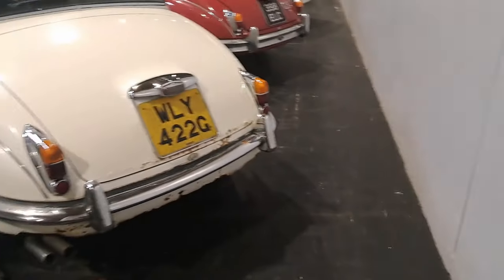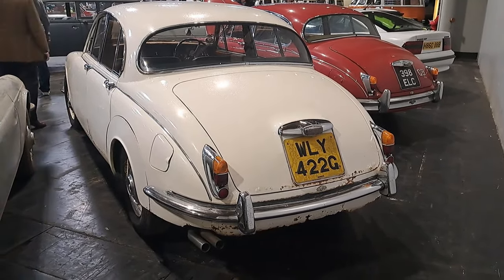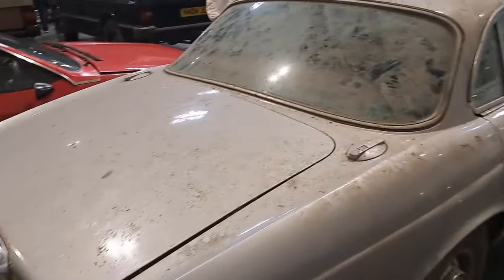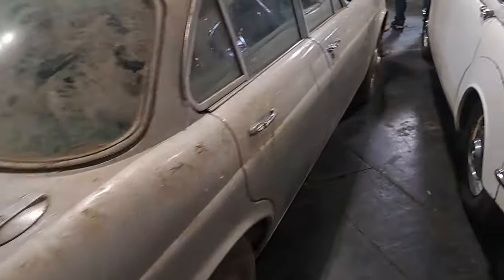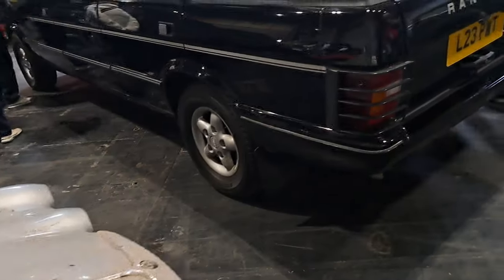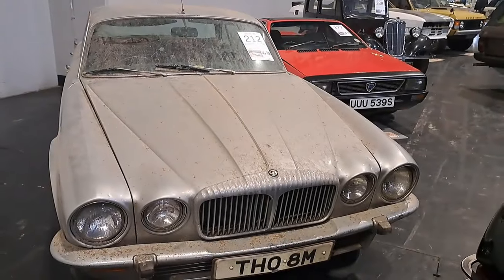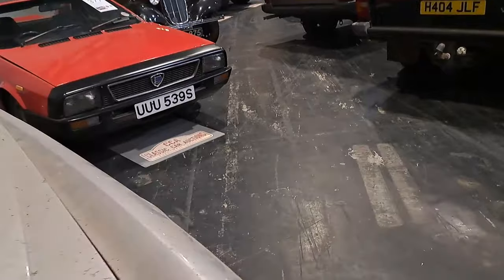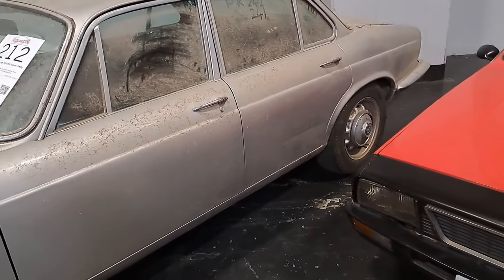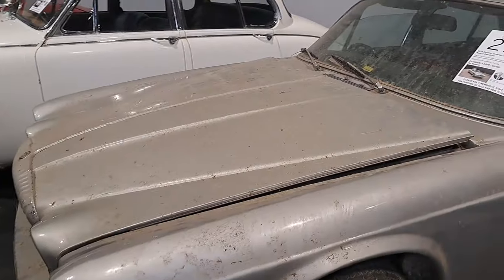It'd be ideal for recreating one of those old ITC series from the 1970s where they were pushing a white Jaguar off a cliff - it'd be perfect as a stunt car. Wonderful. It's like a Daimler, this one - I think it's a 74 Daimler Sovereign, so that is actually a Series 2. Again £2,000 to £4,000. That really needs a good clean for a start. It doesn't actually look that bad - I'm not sure there is much rust on this, I think it's probably mainly just really, really filthy.